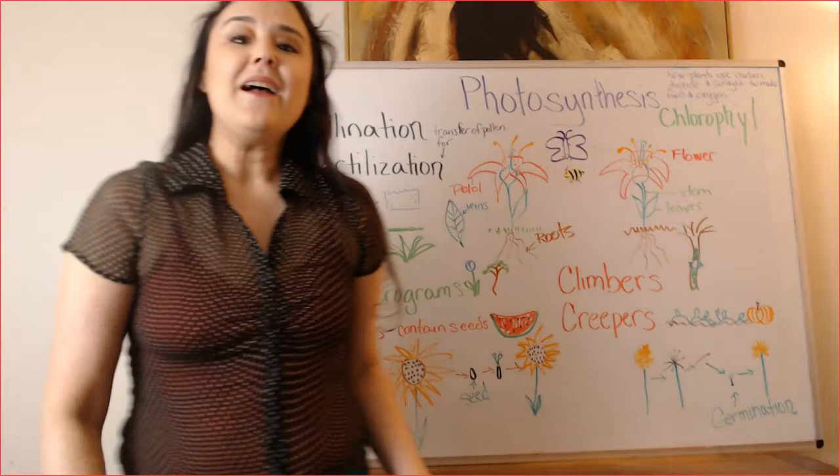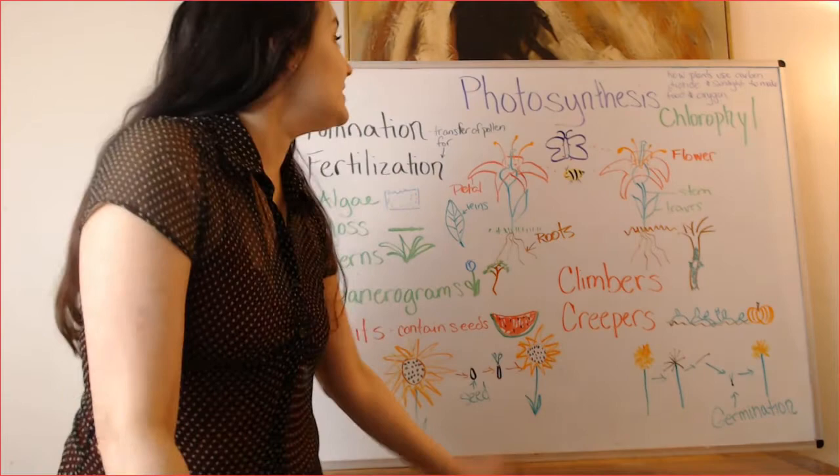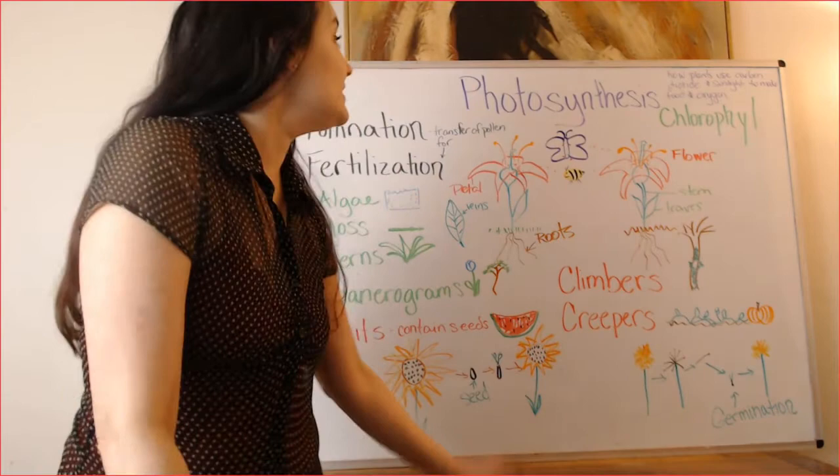PHOTOSYNTHESIS! Five syllables! Can you say it with me? Clap along! PHOTOSYNTHESIS! I know, my STEAM friends love big new words! Okay STEAM friends, let's talk about plants. Let's talk about PHOTOSYNTHESIS!